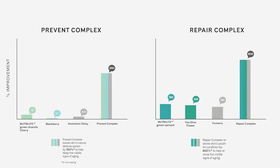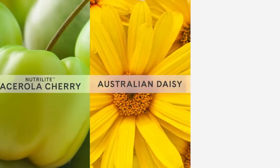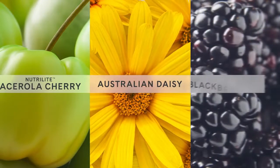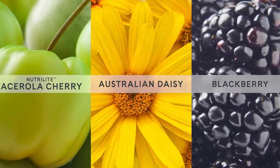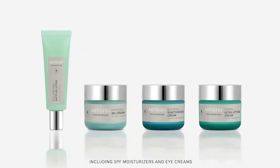The key plants in the Prevent complex include Neutralite grown acerola cherry, Australian daisy — a traditional Australian medicinal plant — and blackberry. The key plants in the Repair complex include Neutralite grown spinach, turmeric, and tea olive flower. The plants in each complex work well alone, but they work best together. You can find these complexes in our Artistry Skin Nutrition Moisturizers, incorporating the latest scientific understanding of skin aging from Amway and the University of Michigan to create significant visible effects for beautiful, healthy looking skin. I hope you learned something new — see you next time.